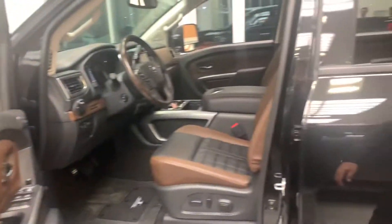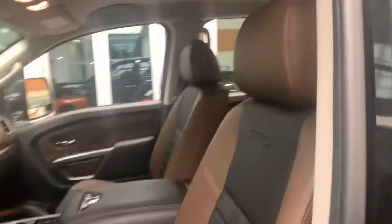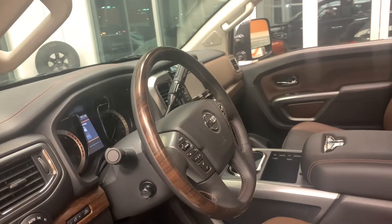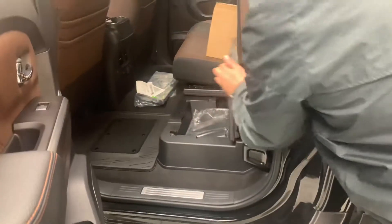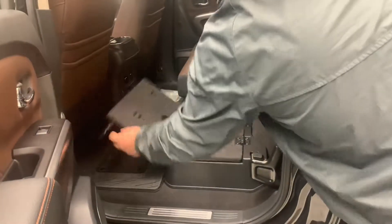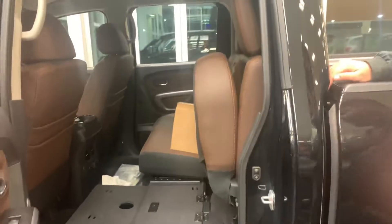Inside you've got the beautiful brown and black leather seats. The seats are heated and cooled so you're covered for winter or summer. The steering wheel is heated as well. This guy comes with a ton of options. In the back you've got a ton of room, and the seats do fold up to reveal some hidden storage underneath. Or if you pull it out you get a nice flat surface for work or anything like that. The seats back here are also heated.